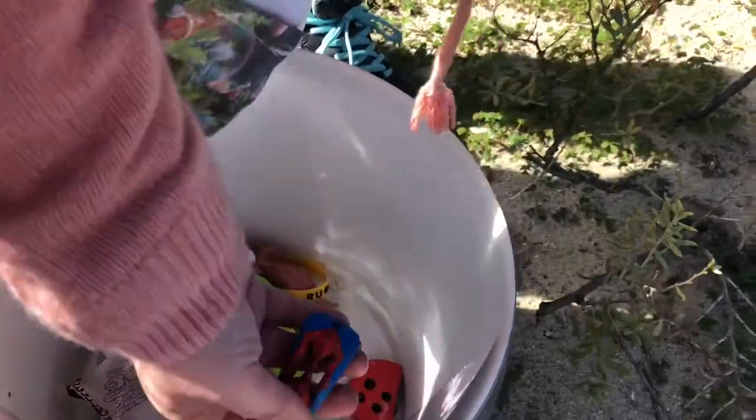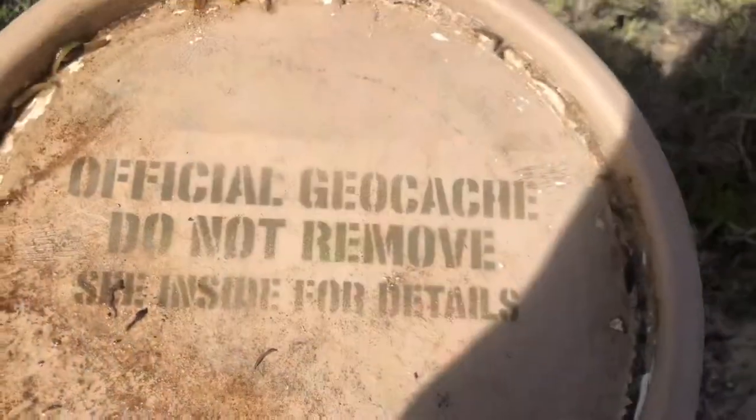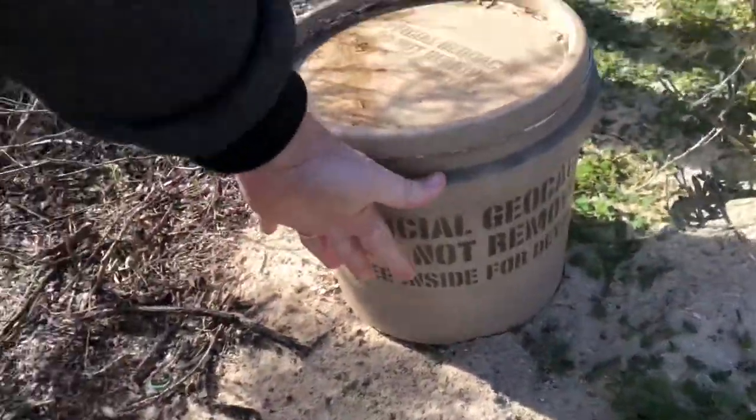Unicorn. Dinosaur. Spiderman. Oh wait, I love these. Official geocache — do not remove, see inside for details. It's a big box. Look at the size of it.